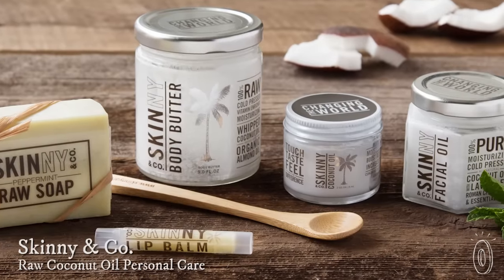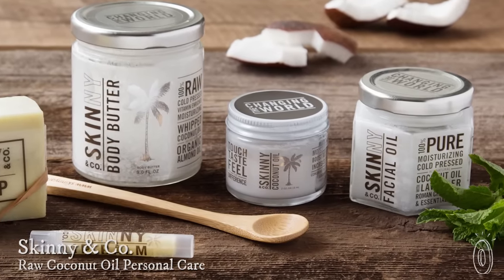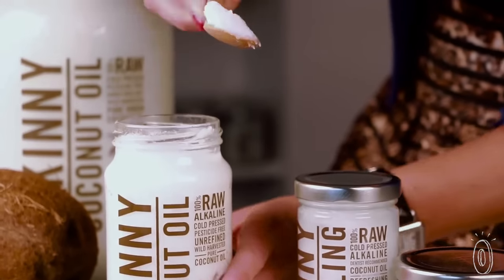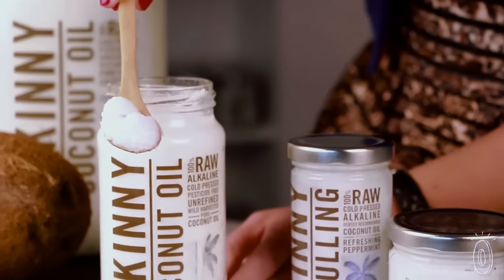From cooking to skin care, coconut oil is an amazing way to take care of your body inside and out. Skinny & Co.'s raw coconut oil is a completely pure, all-natural multi-tasker that cleans, moisturizes, and nourishes skin and hair, and can even brighten your smile.